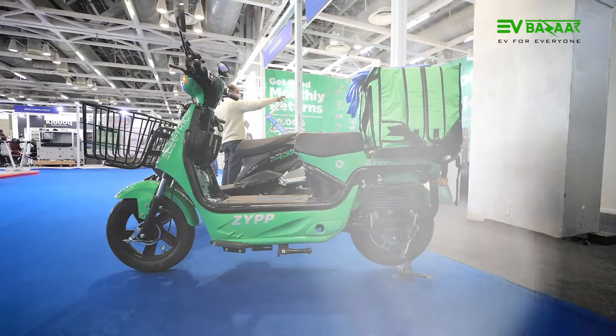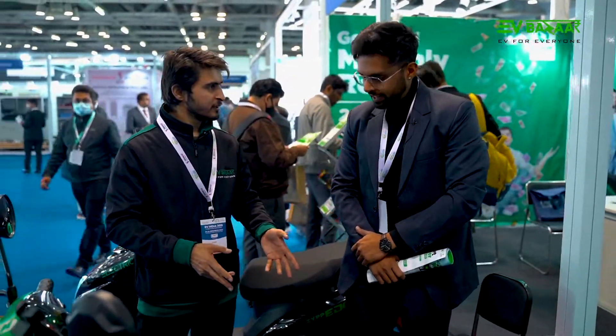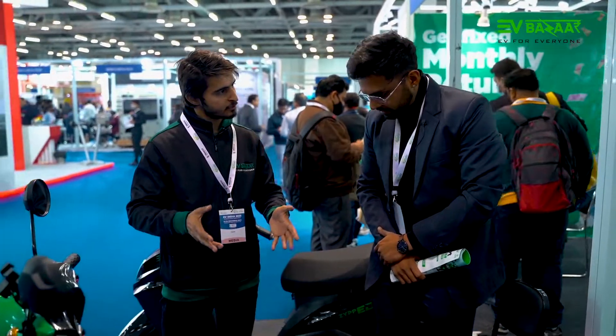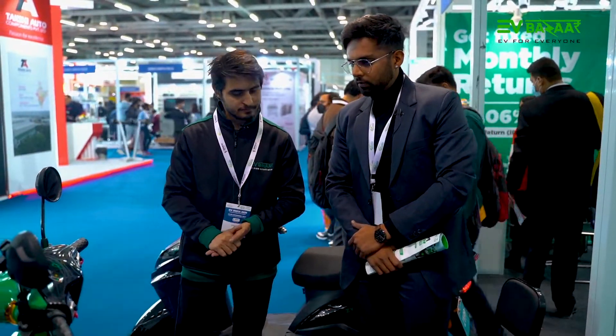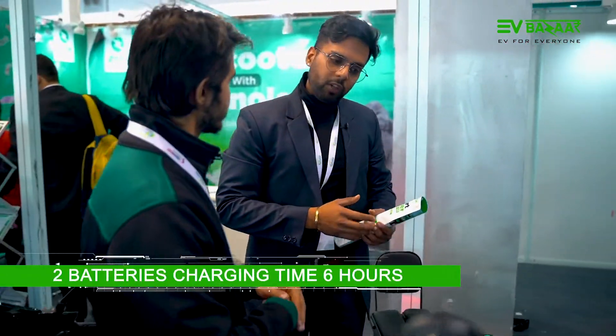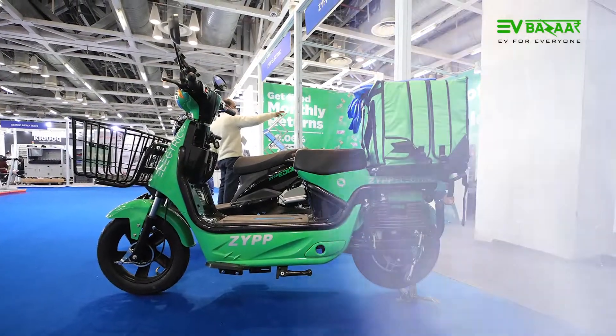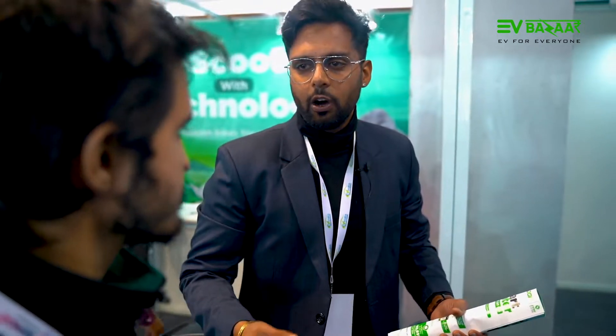Since it has two batteries, how long do they take to charge? That is the best part about this product — both batteries get charged in six hours. And how far will both batteries take you? There is a range of around 120 kilometers advertised. In the real world, it comes to around 100 to 120 kilometers depending on your usage and how easy you are on the throttle. That covers the range and capacity of the scooter.